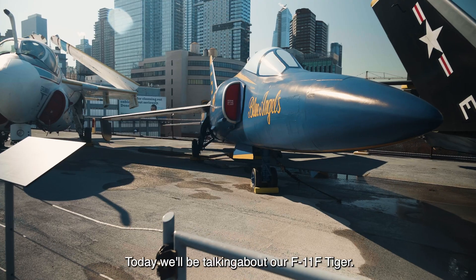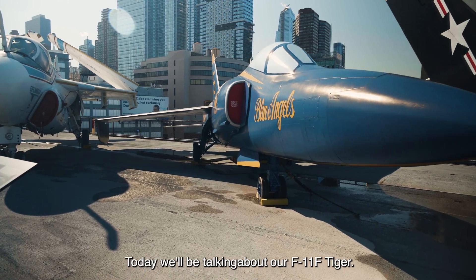Welcome back to the flight deck for another installment of Aircraft of the Month. Today, we'll be talking about our F-11F Tiger.